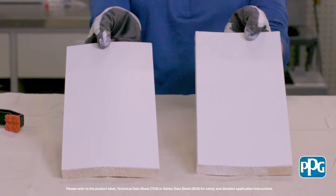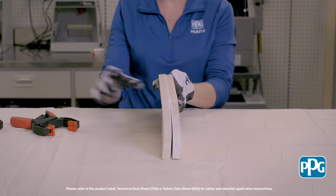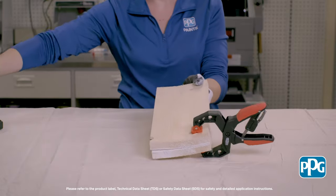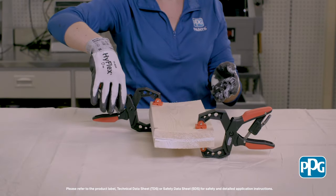Here is a demonstration that shows Breakthrough's early block resistance in action. Here are two pieces of trim pre-primed and painted with Breakthrough. These pieces have been painted today, only four hours before this test. We will take both pieces, stacking them so the two painted sides of the trim are against one another. Now we will apply some added pressure with two clamps, testing this product to the extreme.